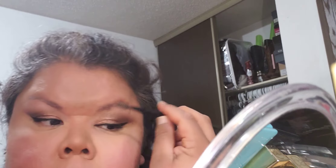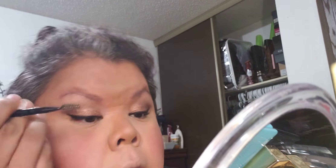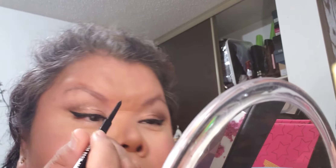Do my eyebrows quickly. I usually do them last because we get foundation all over them. My Elf Ultra Precise Brow Pencil — I'm pretty sure it's dark brunette, and it doesn't say a name.